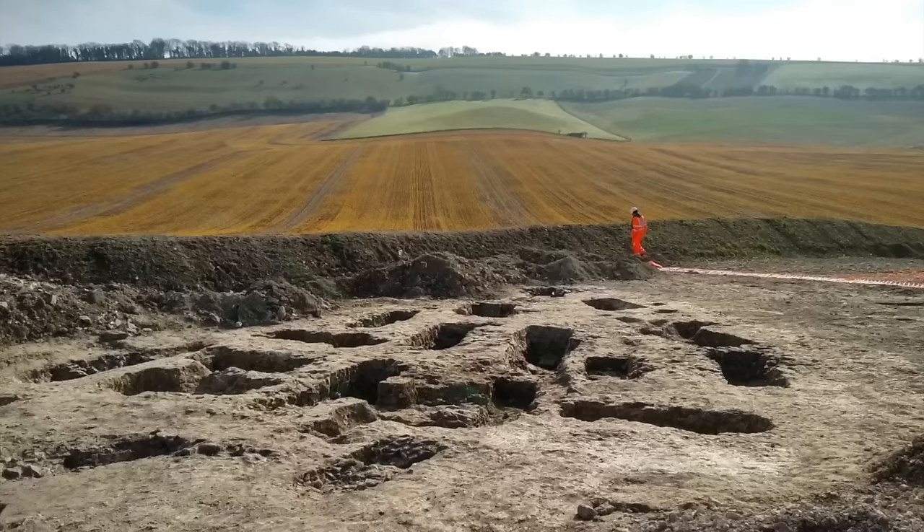Letcombe Bassett is a charming village, tucked away in the valley between the Ridgeway in the south and Wantage to the northeast. The Letcombe Brook has its source here — that rare and protected chalk stream. I arrived a bit earlier than I had planned and walked through this delightful place until it was time to meet up.